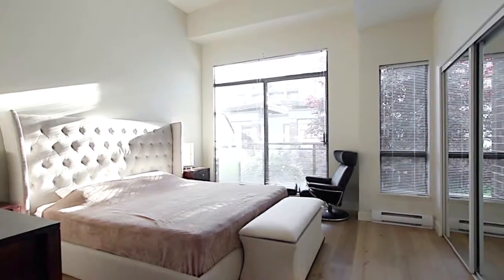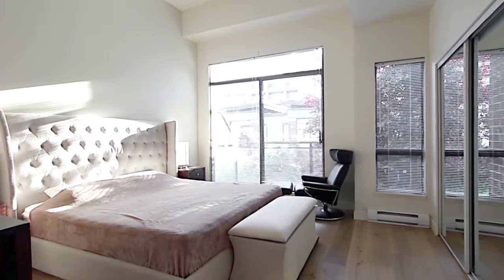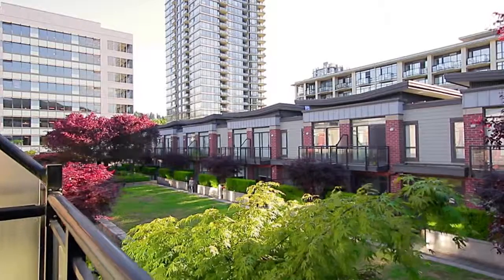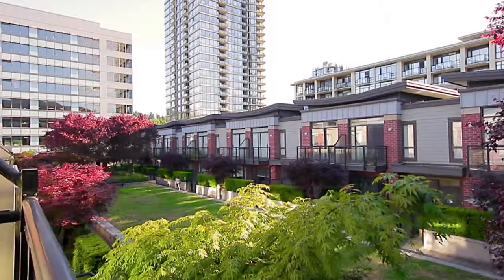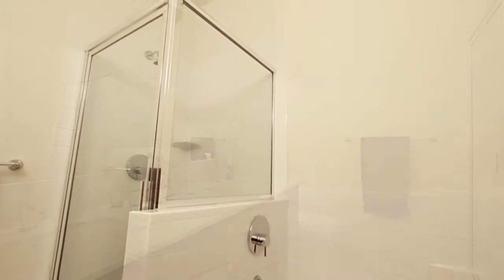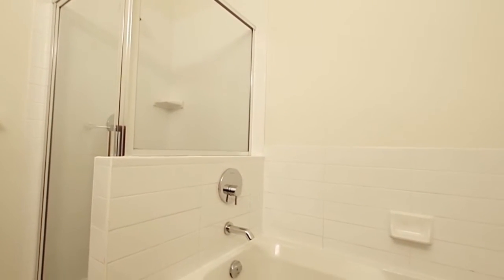Venture upstairs and retreat into your master bedroom, with high ceilings and a private balcony overlooking the beautifully landscaped courtyard. Your master ensuite comes with a double vanity, a stand-up glass shower, and a separate soaker tub.